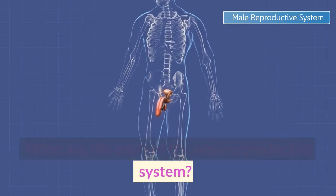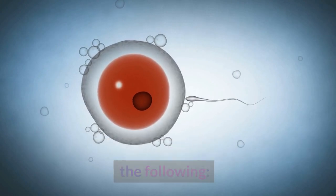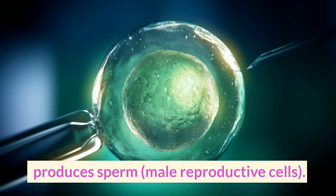What are the parts of the male reproductive system? The male reproductive system is made up of the following. 1. Testes, or testicles. Spermatogenesis, a process that takes place in the testicles, produces sperm, male reproductive cells.